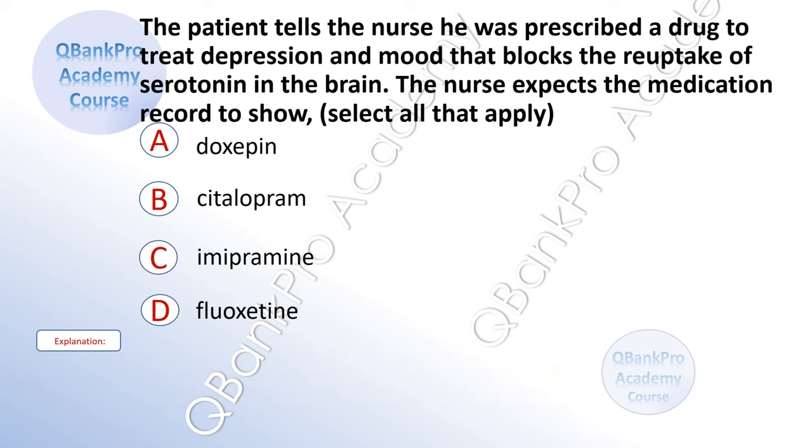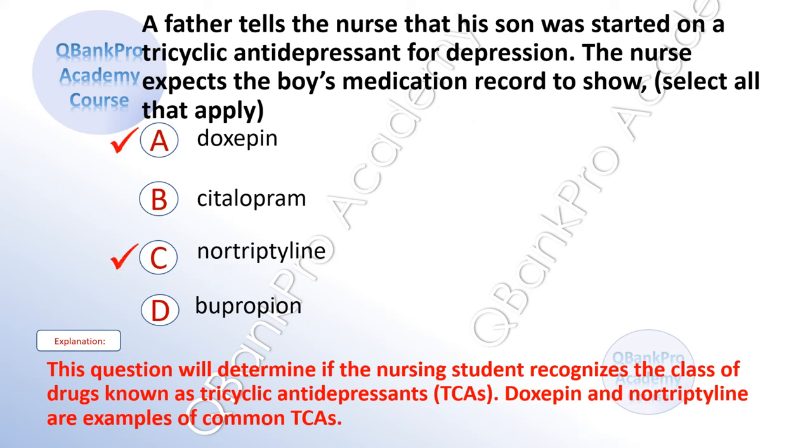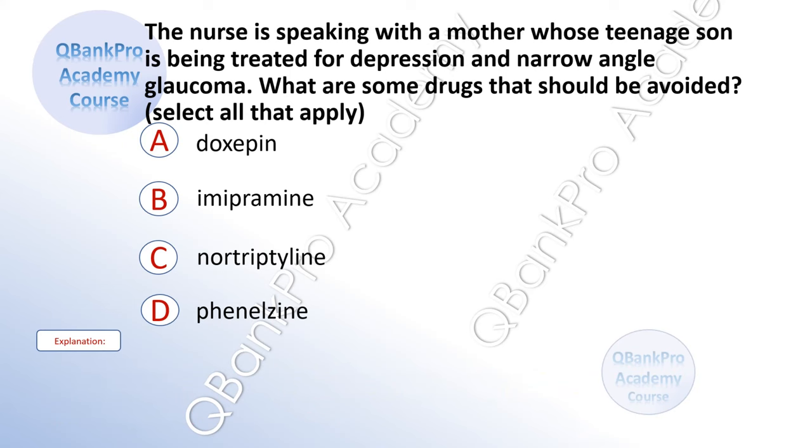The patient tells a nurse he was prescribed a drug to treat depression and mood that blocks the reuptake of serotonin in the brain. The nurse expects the medication record to show — select all that apply. A. Doxepin. B. Citalopram. C. Imipramine. D. Fluoxetine. The correct answer is A. Doxepin and C. Nortriptyline. Explanation: This question determines if the nursing student recognizes the class of drugs known as tricyclic antidepressants, or TCAs. Doxepin and nortriptyline are examples of common TCAs.